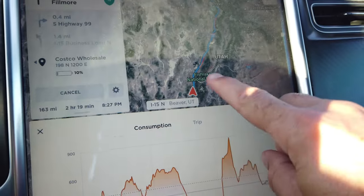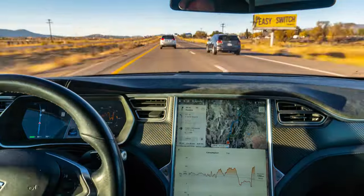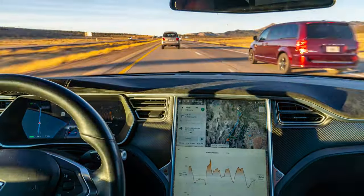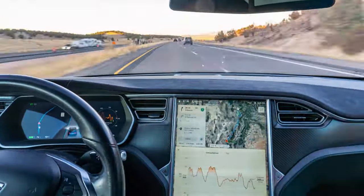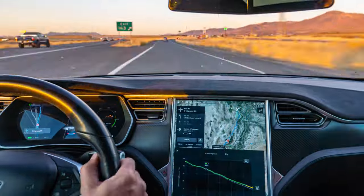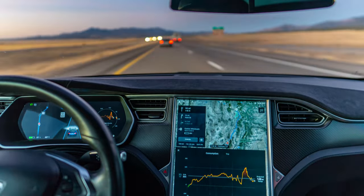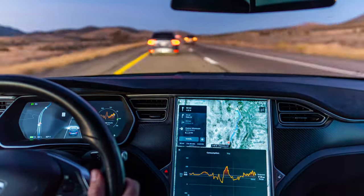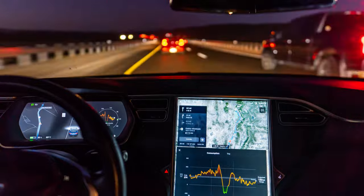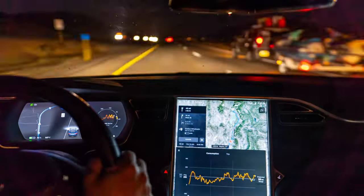We're on I-15 now and traffic is pretty bad, so we'll probably take some side routes to avoid it. The drive from Beaver to our house took two hours and 52 minutes to go 175 miles due to terrible traffic. We used 73% of our battery — 327 watt-hours per mile, or 93% efficiency. One of the kids needed to stop, so we pulled off in Fillmore at a gas station, then jumped back on the road to battle the traffic.